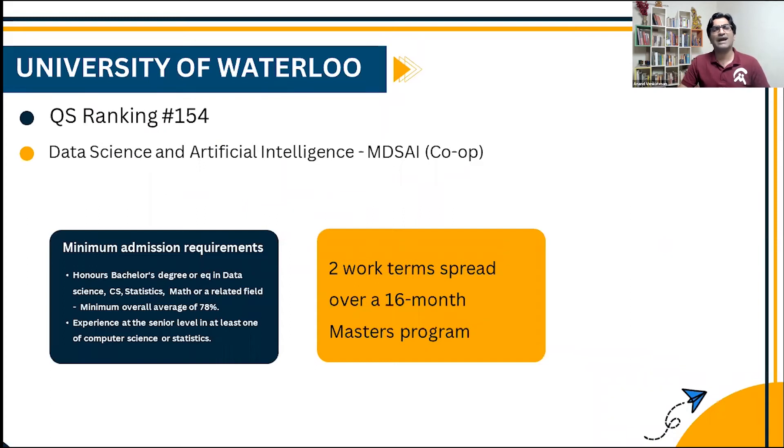The first program I want to highlight is the Master of Data Science and Artificial Intelligence offered by the University of Waterloo. Waterloo is located in Canada and is one of the most sought-after universities, largely because they offer many options to undergo a cooperative internship as part of the program. At the undergraduate level, these programs are immensely popular, and at the graduate level, you can avail of a master's program with two work terms interspersed in a 16-month program.